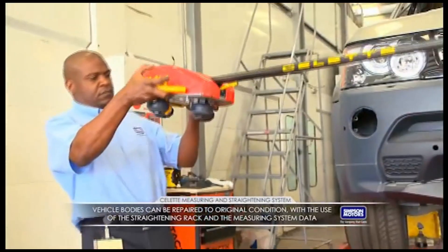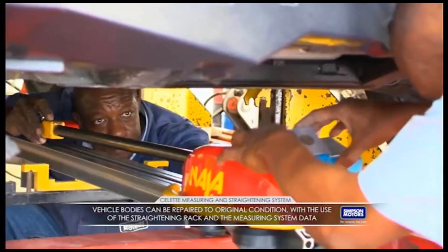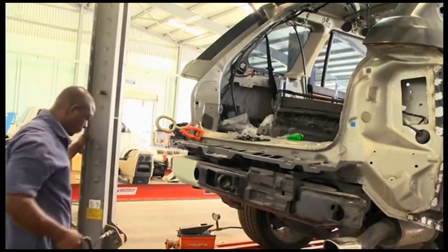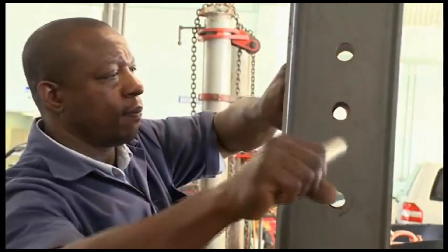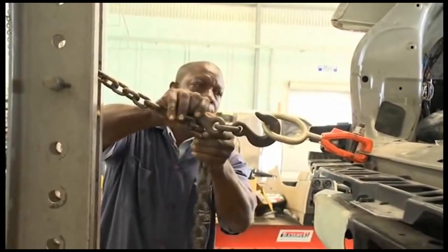Then, with a straightening rack, the vehicle body is repaired to original condition using the measuring system data. The unit is equipped with two pulling towers, which can be used in a 360-degree range around the rack for maximum efficiency and accuracy.